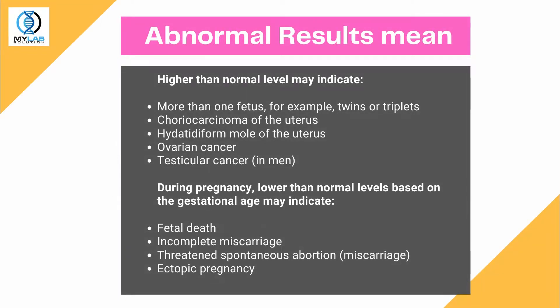Abnormal results mean: Higher than normal levels may indicate more than one fetus — for example, twins or triplets — choriocarcinoma of the uterus, hydatidiform mole of the uterus, ovarian cancer, or testicular cancer in men.